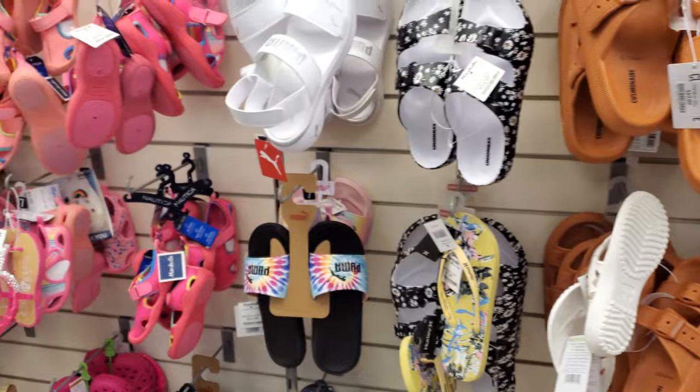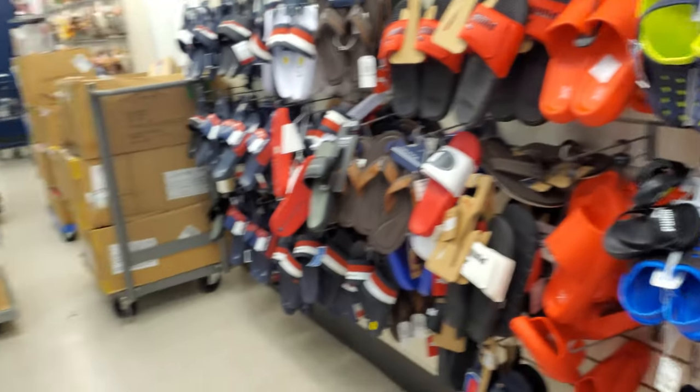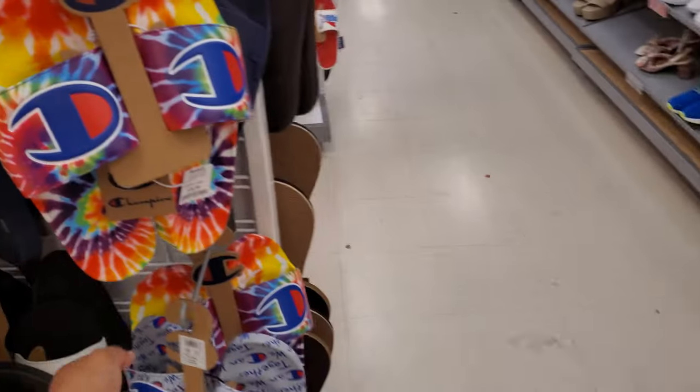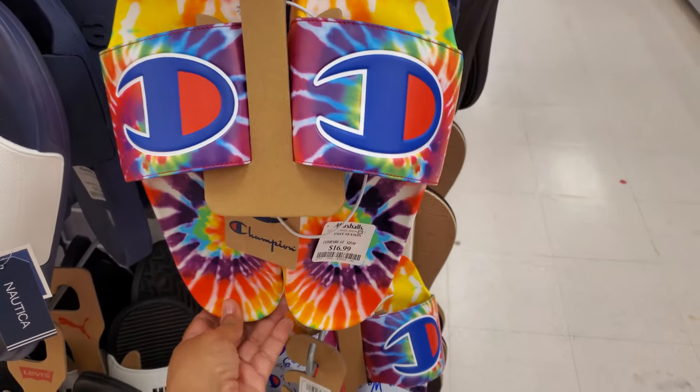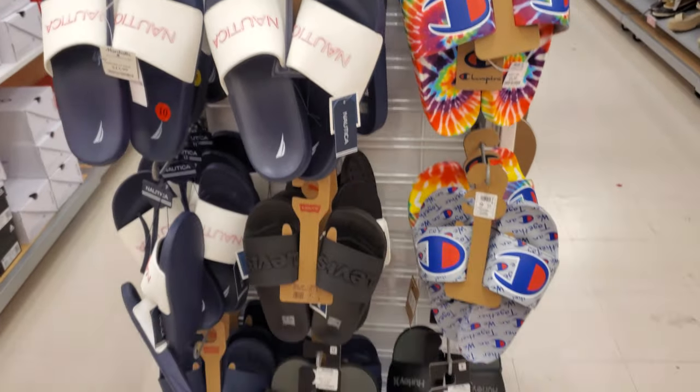If you want to get rid of stuff, put it on clearance. Nothing too new. They do have the colorful tie-dye ones — these are $17. Nicolars, your black, your Levi's, Amor, Nautica.